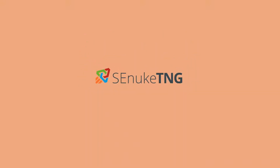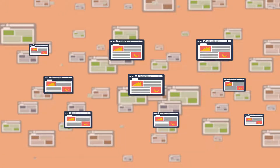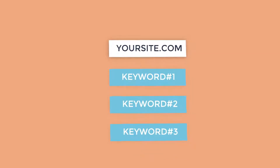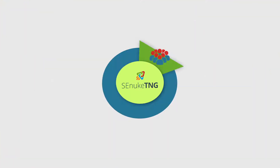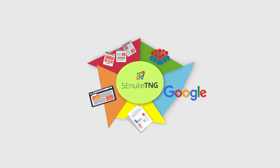SE Nuke TNG's unique crowd search module boosts your website's search CTR through the roof and drastically reduces your site's bounce rate automatically. Simply enter your URL and the keywords you wish to rank for. SE Nuke TNG will then use its new proprietary crowd search process to query Google for your specified terms and click on your search listings.